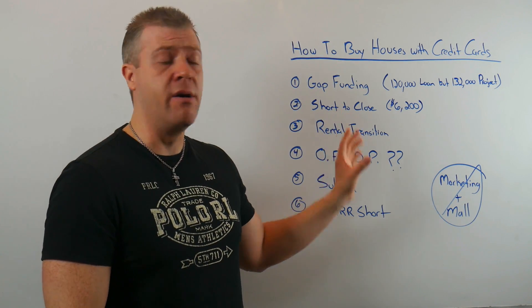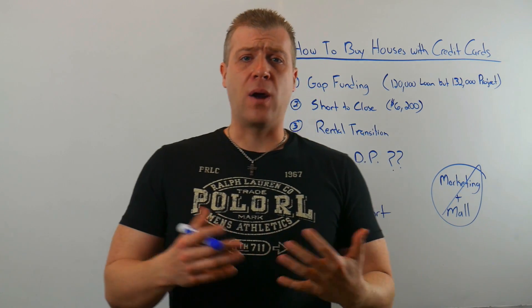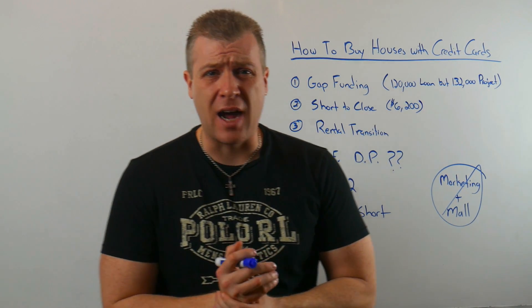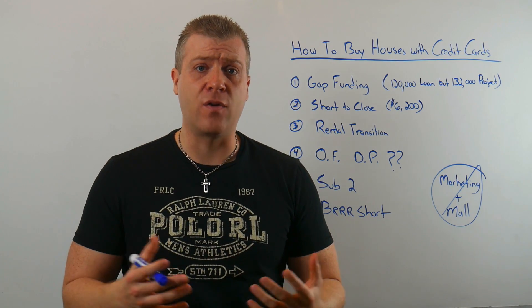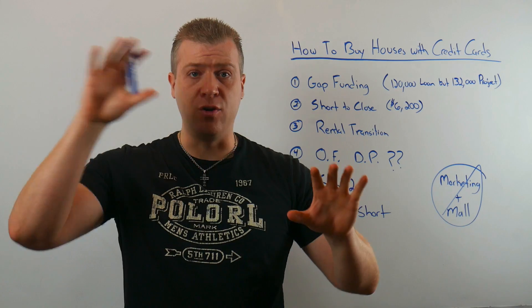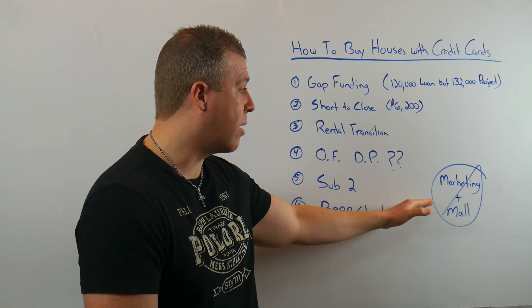Those are just a couple ways to think about how you can utilize these small $20,000, $30,000, $40,000 credit card balances. I'll probably put out a couple more credit card videos on the best cards to have, how to do transfers, and making sure you do this correctly — because you don't want to get yourself in trouble.